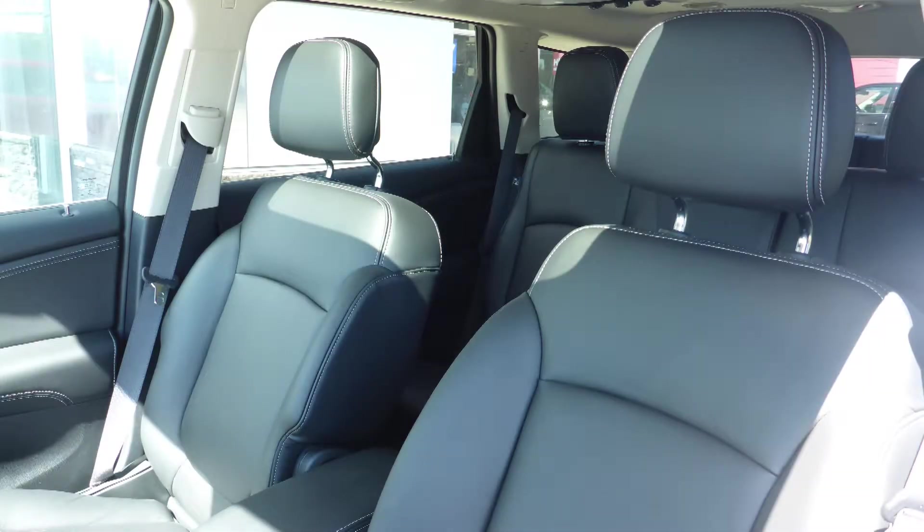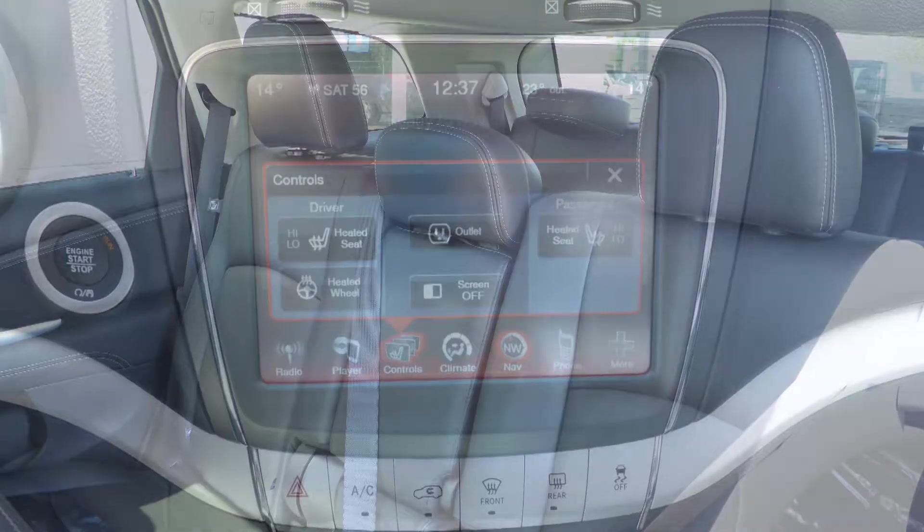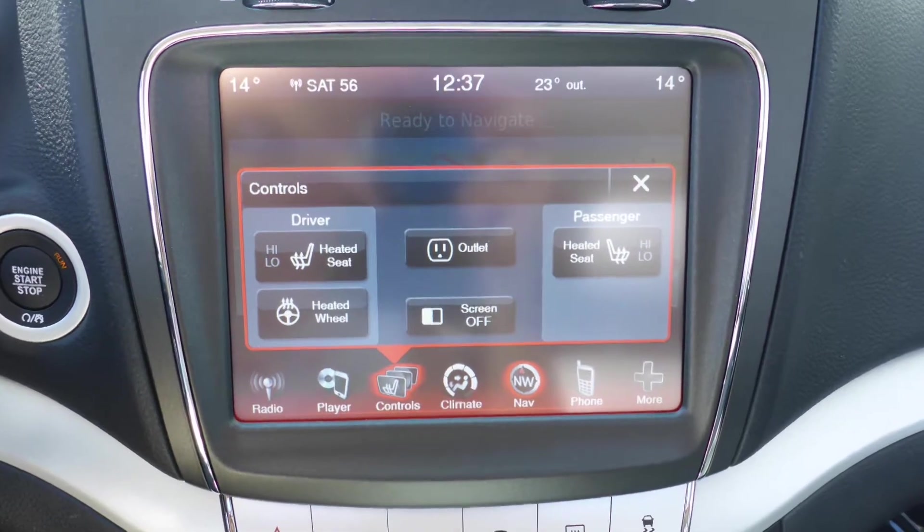Also Banga, the interior features all leather seating with premium stitching and rear folding seats. As well, the front seats and steering wheel are heated.